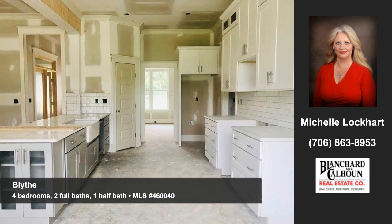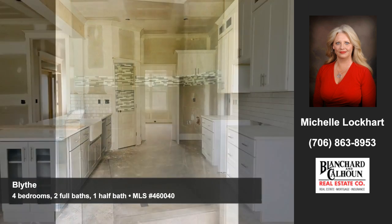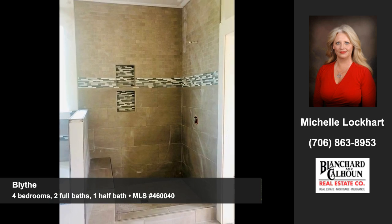Cooking will be a delight in your Quartz Island kitchen. You'll find four bedrooms, two full baths, and a half bath in this home.